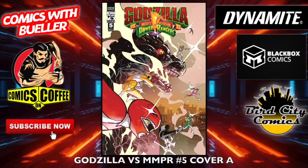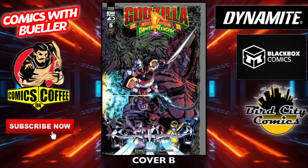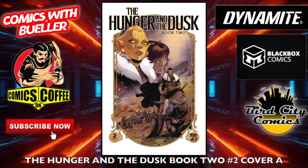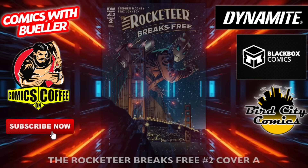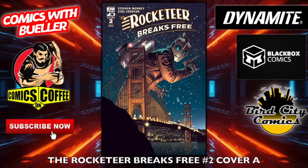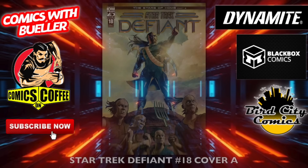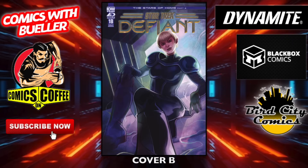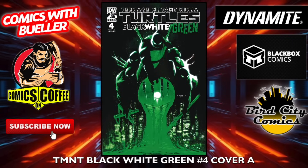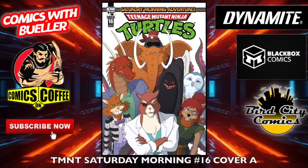IDW Publishing right here — Godzilla versus Mighty Morphin Power Rangers number five, cover A and cover B. The Hunger and the Dusk Book Two number two — cover A, cover B — look at those ears. The Rocketeer Breaks Free number two — cover A and cover B. Always love me some Rocketeer action; it's like a dude with a rocket on his back. Star Trek: Defiant number 18 — cover A and cover B. Who wouldn't like a jetpack rocket?